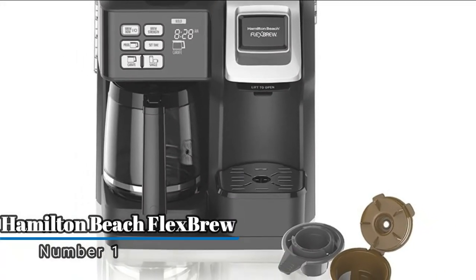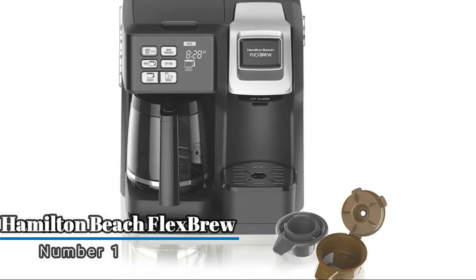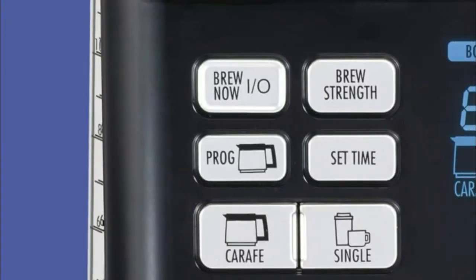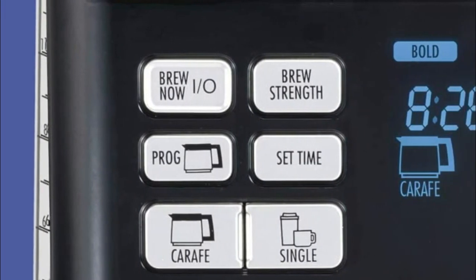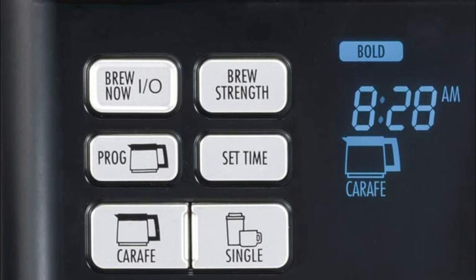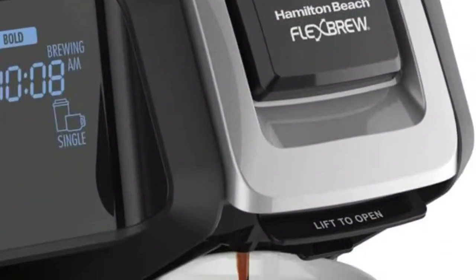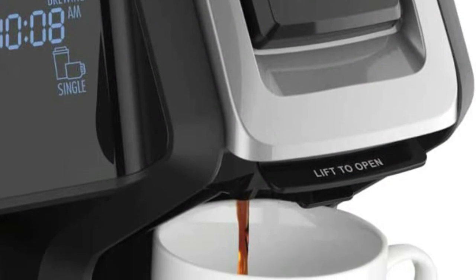Number one: Hamilton Beach Flex Brew. Brew up to 12 cups with ground coffee on the carafe side, or use the dual-purpose single-serving side to brew a single cup. The included pot holder and single-serve grounds basket easily handle both options. This programmable coffee maker has easy-touch programming for wake-up-ready coffee.